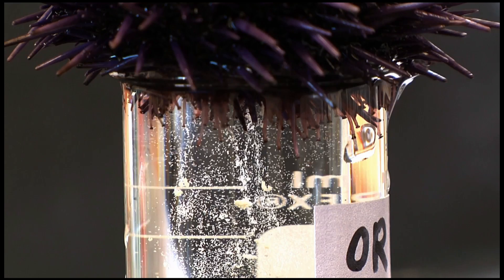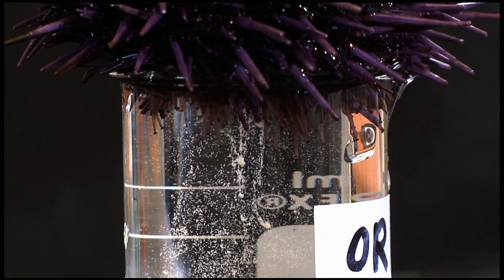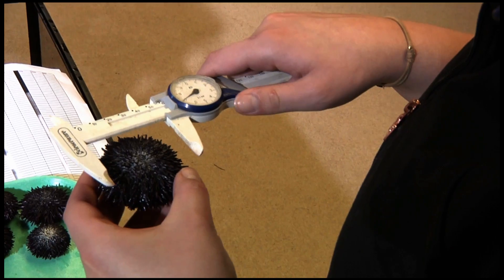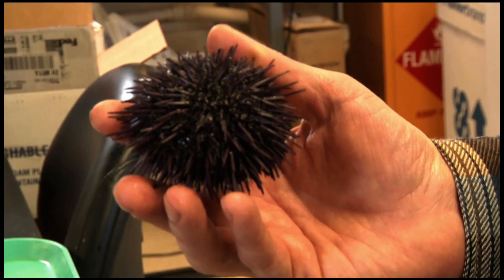We've been looking at the effects of ocean acidification along the Pacific coast on the purple sea urchin. The sea urchin has a hard internal skeleton that's made of calcium carbonate. Ocean acidification makes it harder for organisms like clams and mussels and sea urchins to produce their hard shells.